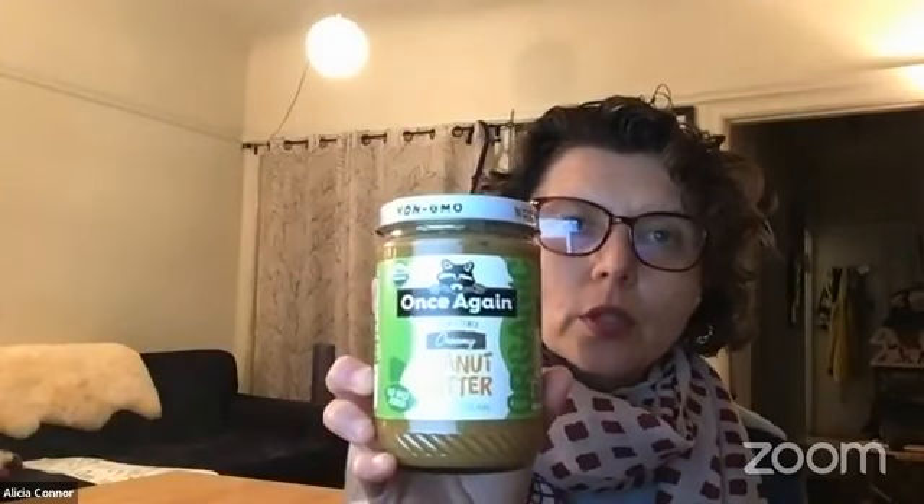Here's a show-and-tell of Once Again peanut butter with no sugar or salt added. I keep my peanut butter upside down because it tends to make it easier to remove all of the peanut butter from the jar. When I open it, I mix it in a bowl and then put it in smaller containers, because I don't like getting peanut butter and oil all over my hand when the butter knife is in a tall jar — and that could increase the risk of not wanting to follow through with meal planning.